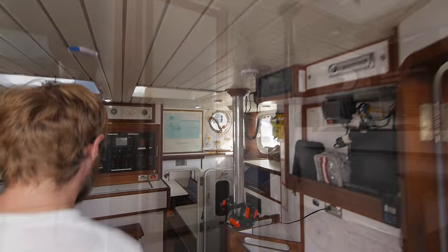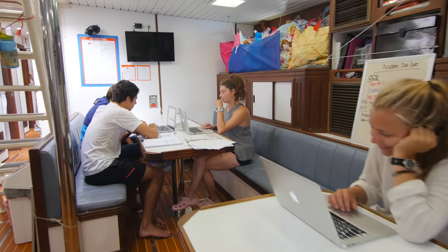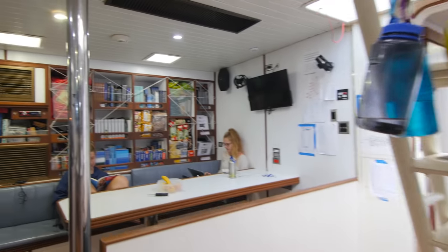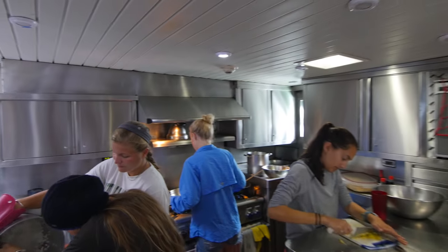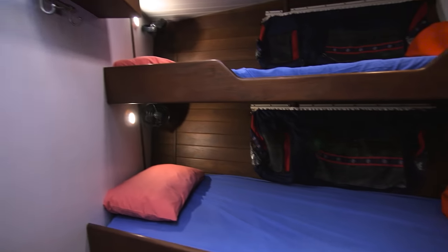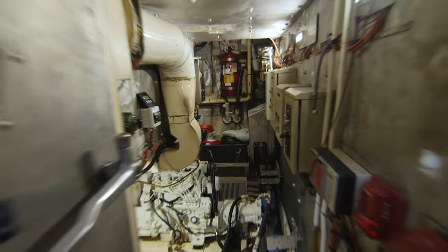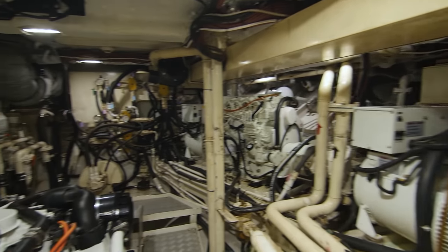When we built Argo, we did so with safety, dependability, and trainability in mind. We often refer to her as a big, little boat, meaning that we designed her systems in such a way that they're easy for students to understand and operate. Since our goal is to have students quickly reach the point where they're running the vessel, trainability is an important factor.